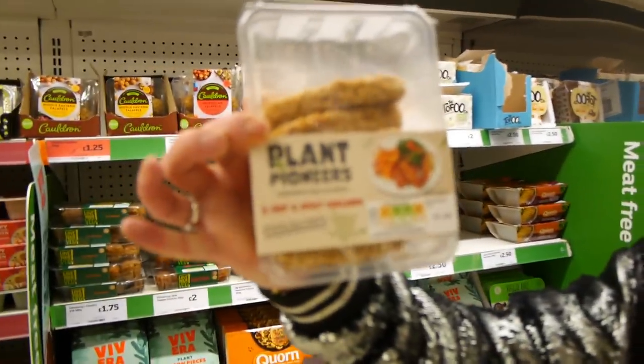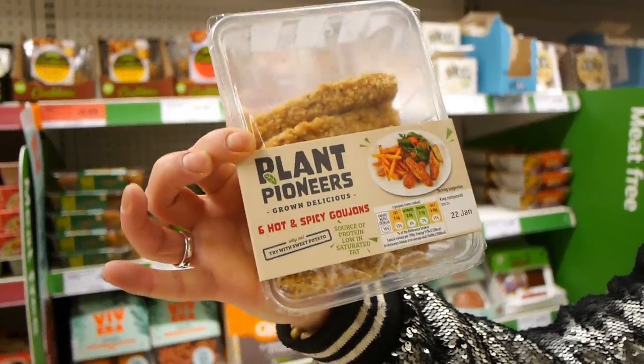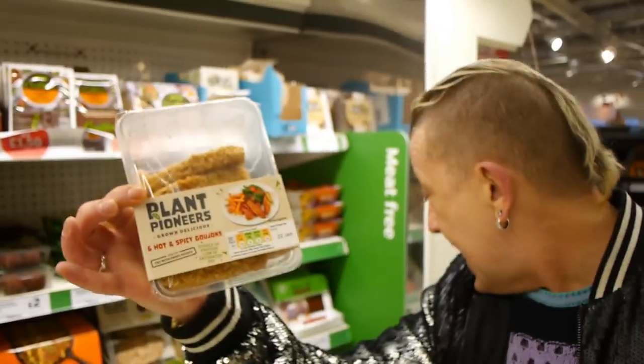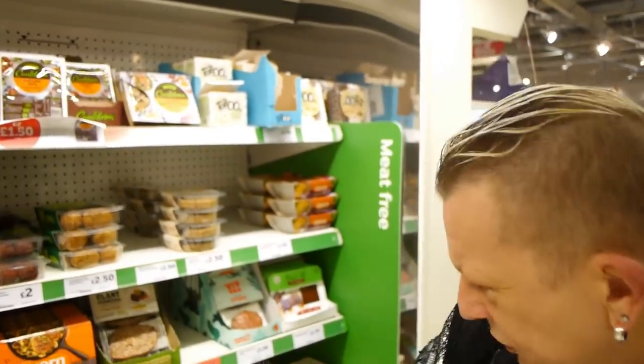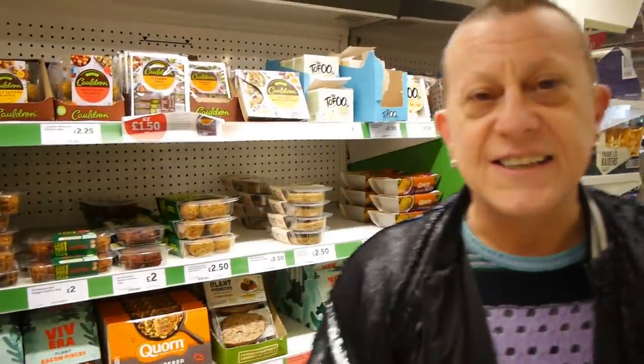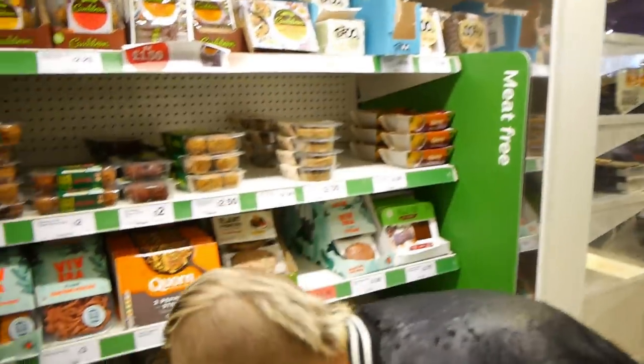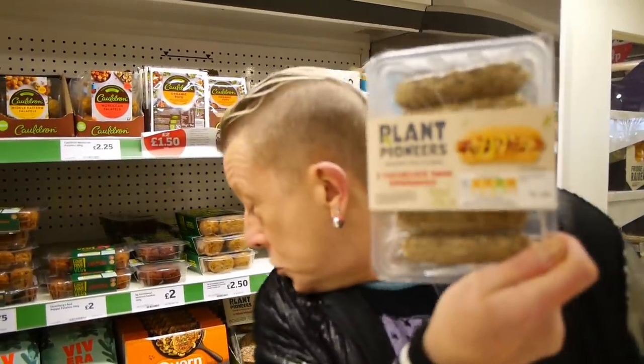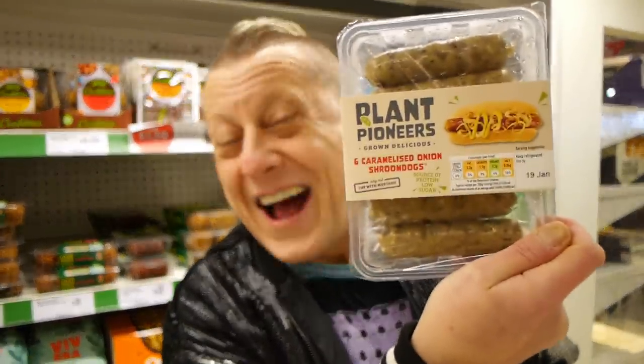Hot and spicy goujons — all these things are on offer for Veganuary. The bacon is £2 and these are £2.45. We also just spotted Shroom Dogs! We avoid these because Jason's a mushroom avoider, but there's chorizo style shroom dogs, and a lot of you really like the original style and the caramelised onion ones, which are £2.50. They are lovely and very meaty.